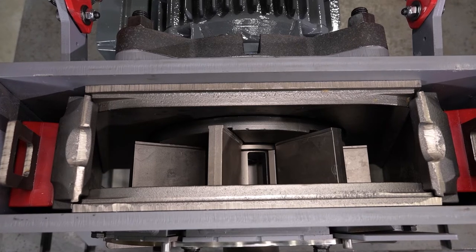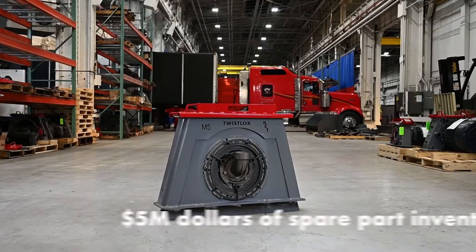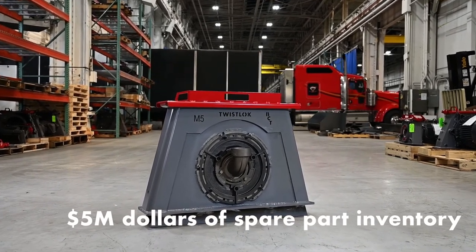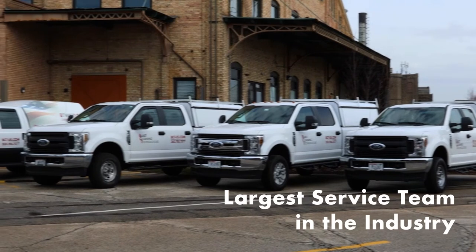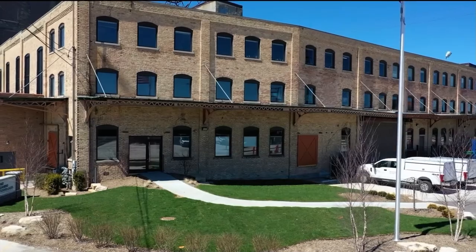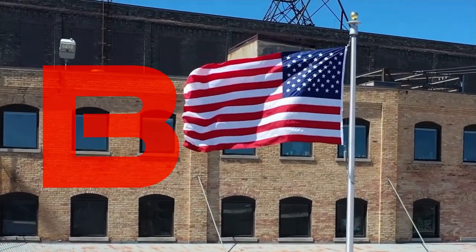BCT — we are all in, continuing to develop innovative products supported with over five million dollars of spare parts inventory, a world-class facility, the largest engineering and technical service team in the industry, and the commitment to make a difference with our customers. Only one can be called a world leader: BCT.